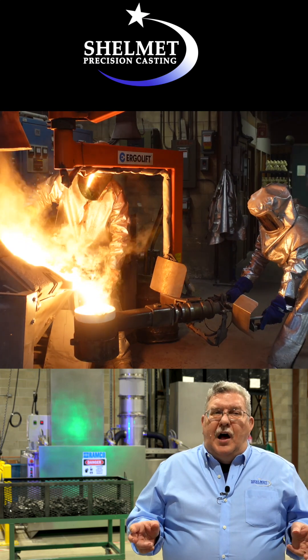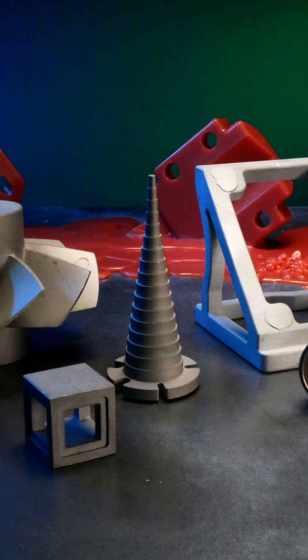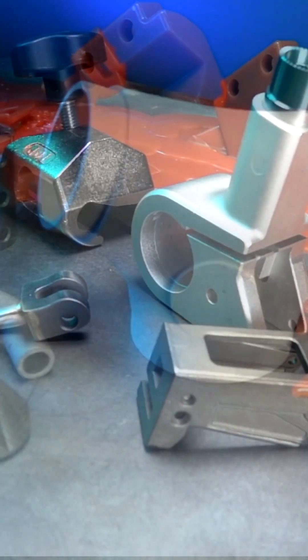An investment casting has a tolerance of plus or minus five thousandths per inch, which is very impressive. If you're making your part through machining, you're wasting a lot of time and a lot of material. You don't have a bunch of chips on the floor, which is just dollar bills you're throwing away. An investment casting could cast your part near net shape.